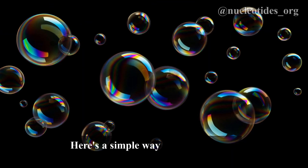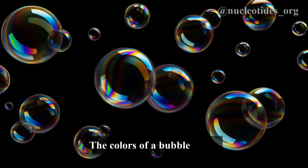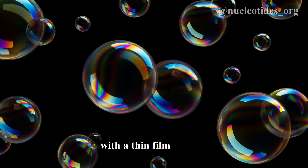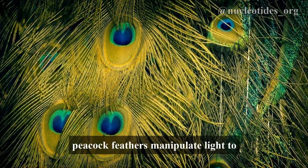Here's a simple way to understand it. Think of a soap bubble. The colors of a bubble aren't due to colorants, but are caused by light interacting with a thin film of soap. Similarly, peacock feathers manipulate light to display their colors.